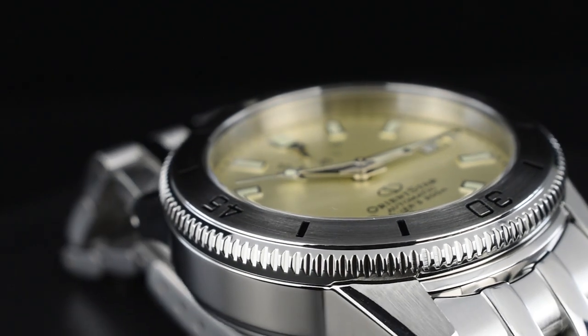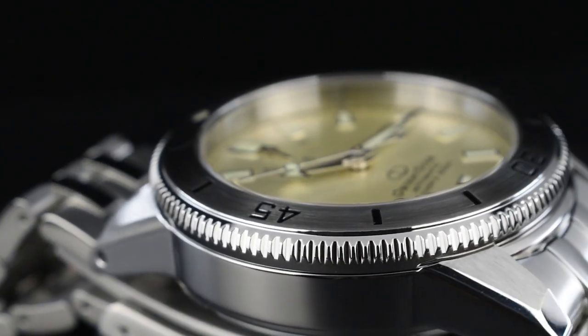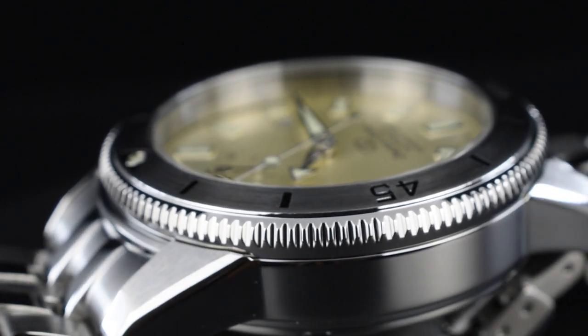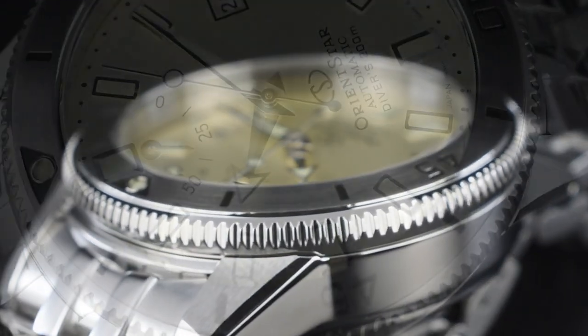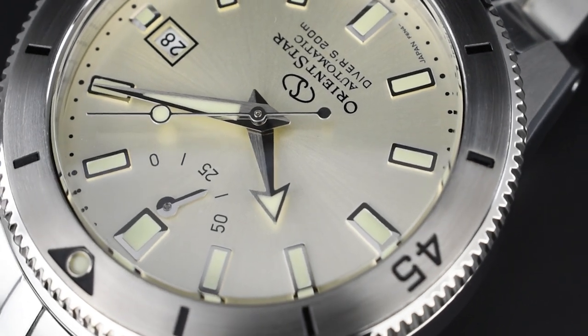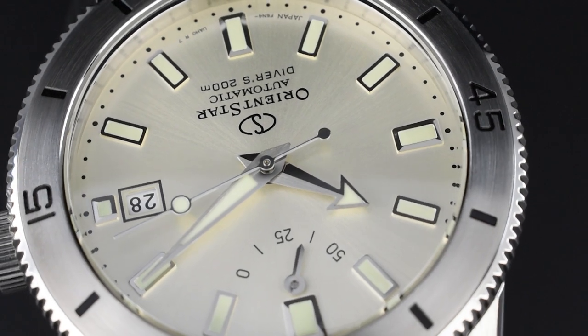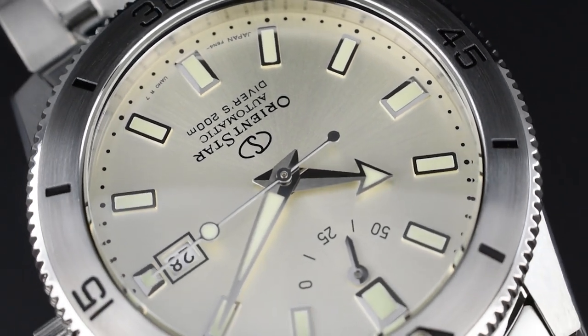The dial of this diver's timepiece is safeguarded by a dual curved sapphire crystal with an anti-reflective coating, ensuring optimal protection and clarity. With a captivating silver hue, the dial pays homage to the Calendar Auto-Orient and its matching steel bezel surface, exuding a nautical and sophisticated allure.